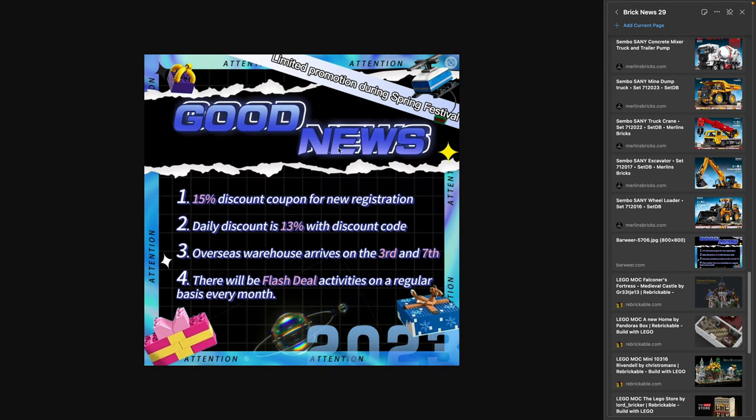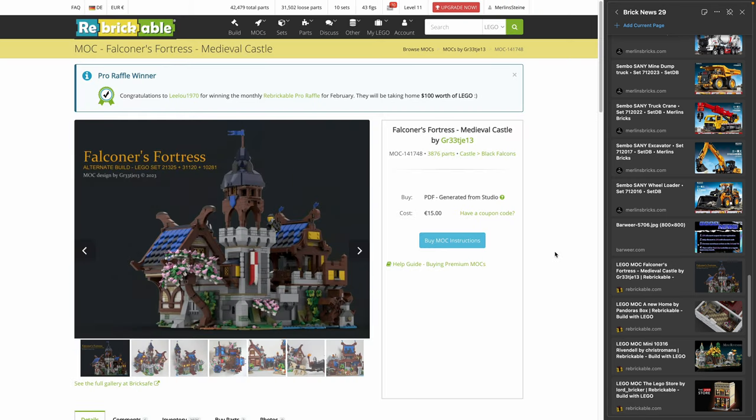A quick hint: Barwea, one of my retail partners — links in the video description and podcast show notes — currently has a discount of 13%. They call it a daily discount so it may just be for today, but if you're quick enough that's not too shabby. And with that we are done with new sets, set updates, and prices. Let's move on to MOCs of the week.